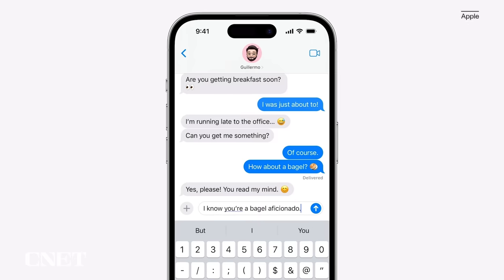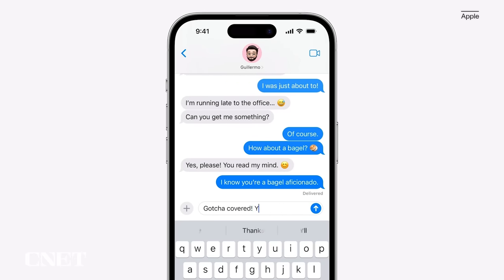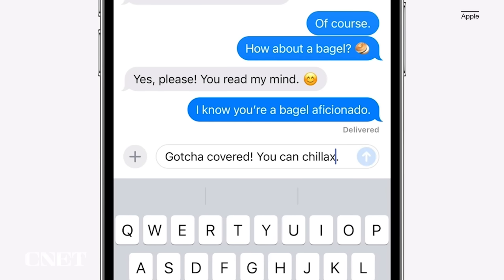It kind of reminds me of the bump contact share feature in the early days of the iPhone. In iOS 17, autocorrect will become more intelligent and can fix more grammatical mistakes. Also, reverting words back to what you typed is even easier. And apparently, autocorrect will learn and let you use curse words.